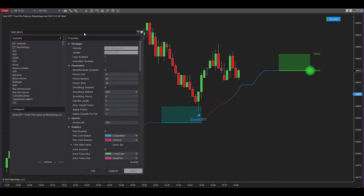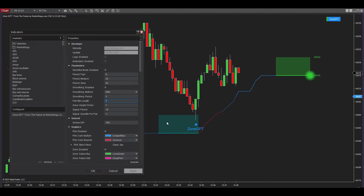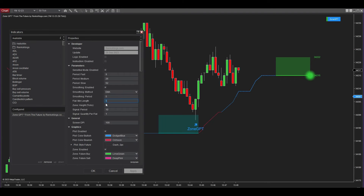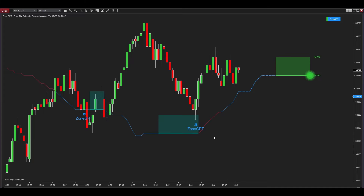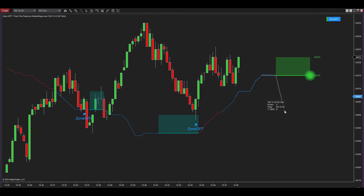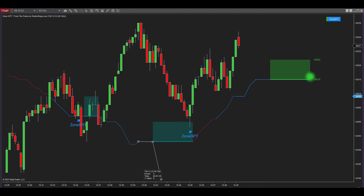Now let's delve into crucial parameters. First, the Flat Min Length parameter: as the Center Torch moves horizontally, crossing a designated number of candles, it generates the future signal zone at the subsequent candle. By adjusting the Flat Min Length parameter, you control the required number of candles for the Center Torch to pass through in a horizontal path to create the future signal zone. With the Flat Min Length set to five, once the Center Torch traverses five candles horizontally, it generates the future signal zone at the subsequent candle.